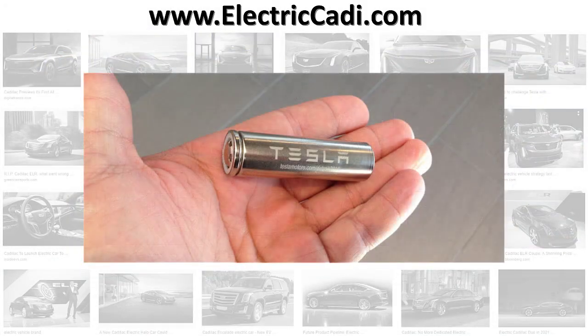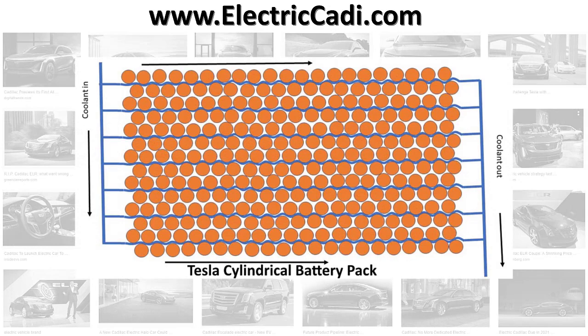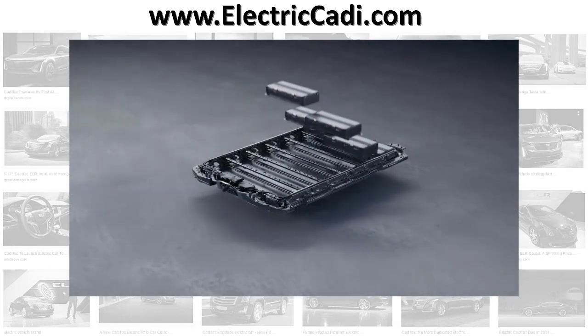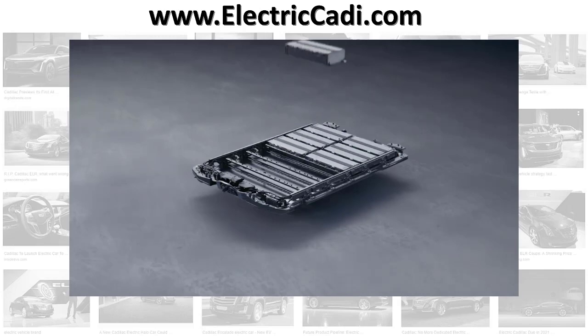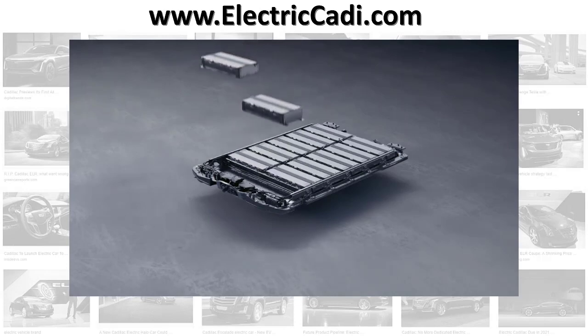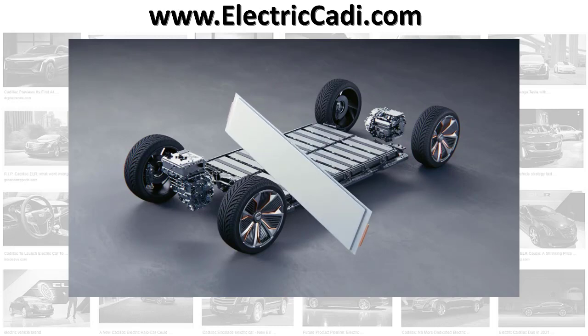As word spread last week that Tesla is likely to change to using hexagonal shaped batteries from the cylindrical batteries it has used for the last decade, GM usurped the entire conversation about efficiency by showing off their innovative new flat pack design they developed with LG Chem, called Ultium. They are higher density at a much lower cost than other companies are able to produce, and can be charged at a massive 800 volts providing a 100 mile range in just 10 minutes.